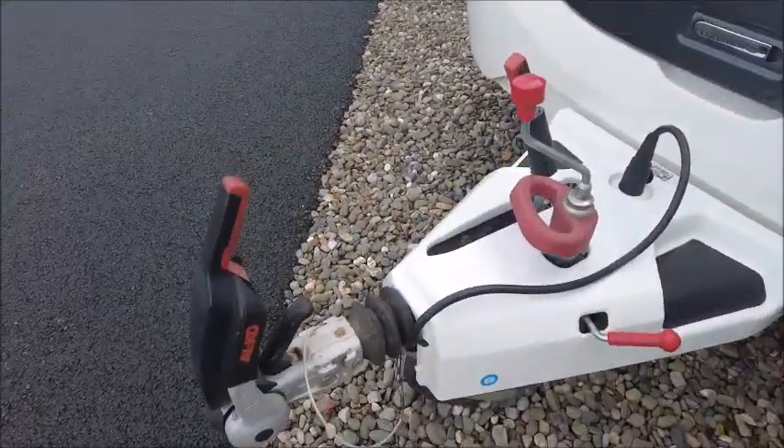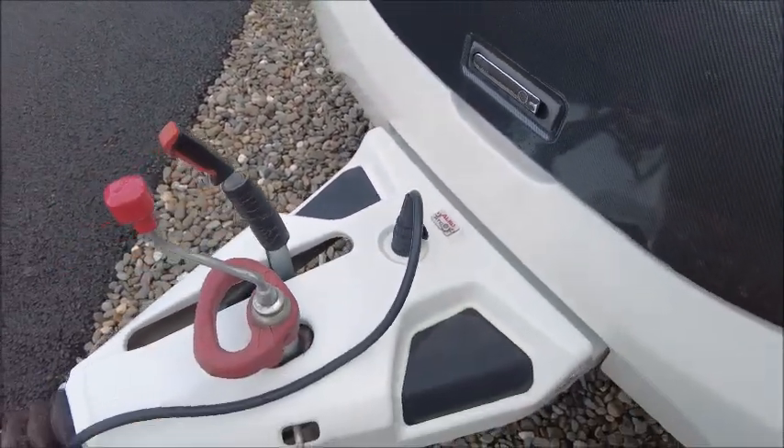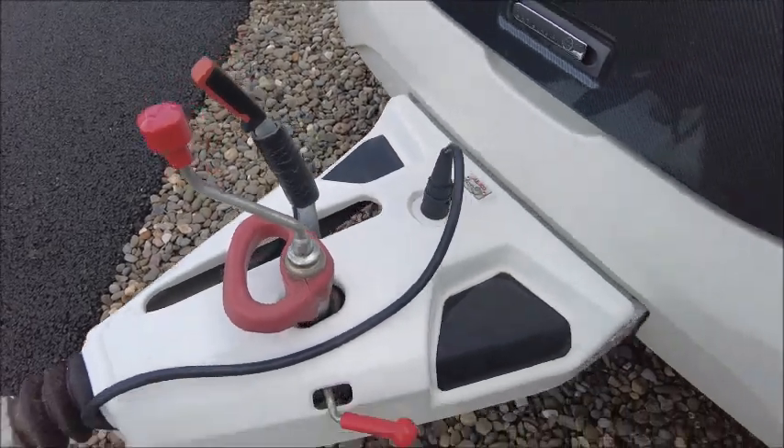Starting at the front, we've got our Alco stabiliser hitch. You'll notice it's got Alco ATC trailer control and it's got a safety handle on the jockey wheel.